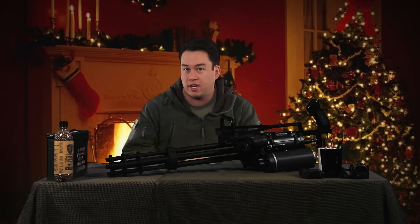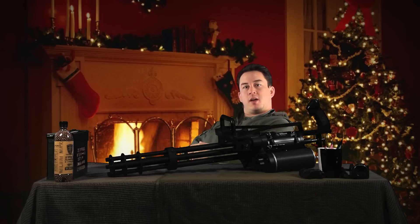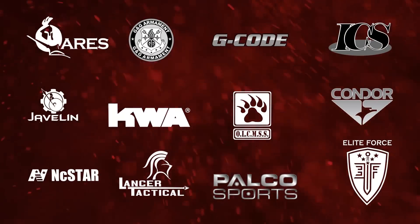So check out this mystery box — it's going live today, December 31st at 11:59pm. Start the New Year off right with an Airsoft GI mystery box. My name is Tim, best of luck. Airsoft GI would like to thank our sponsors.